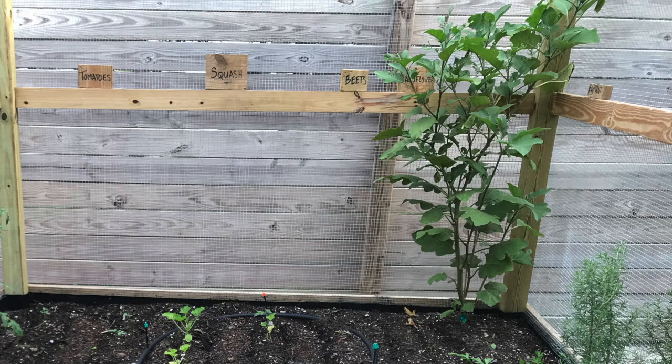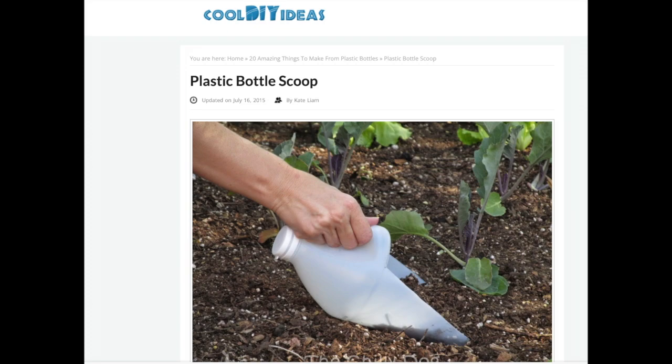Other gardening DIY upcycled ideas are to use leftover pieces of wood or rocks to write what you've planted, use old plastic jugs for watering or as scoopers, and there's so much more out there on the internet.